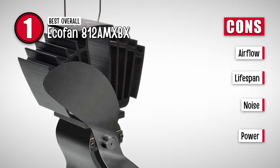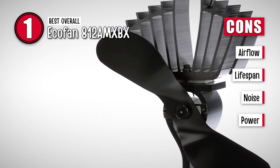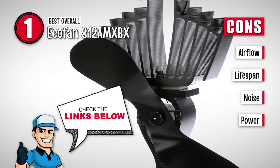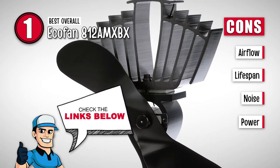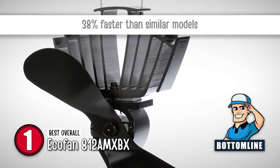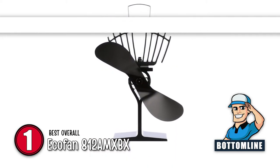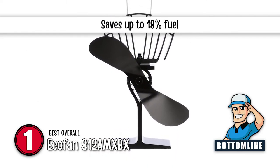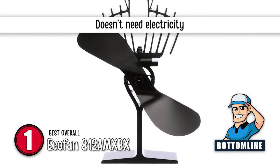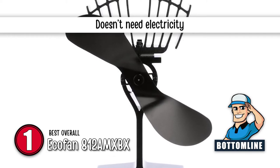However, it doesn't move air very quickly, doesn't have a very long lifespan, spins very fast which is a little noisy, and isn't as powerful as it seems, especially in drafty rooms. In summary, this stove fan made it to the top of our list because it warms spaces up to 38% faster than similar models, saves you up to 18% in fuel, and is more efficient than a wood stove. Another great thing about it is it doesn't need electricity and converts heat from the wood stove into power.